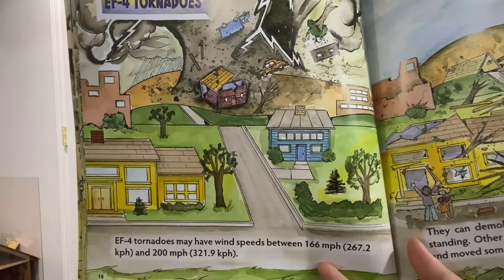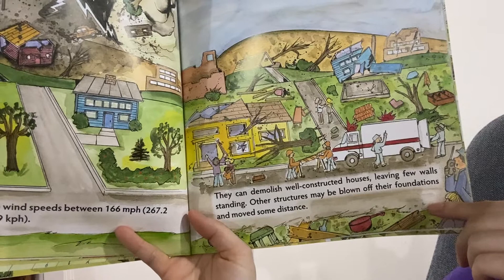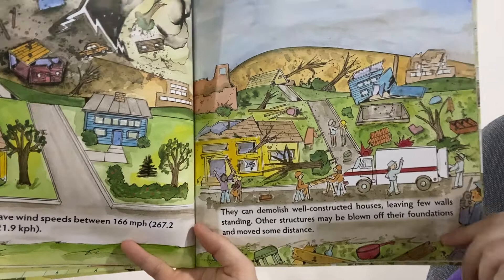An EF4 tornado may have wind speeds between 166 and 200 miles per hour. They can demolish well-constructed houses, leaving few walls standing. Other structures may be blown off their foundations and even moved a distance — you can see some houses in the illustration even got moved.